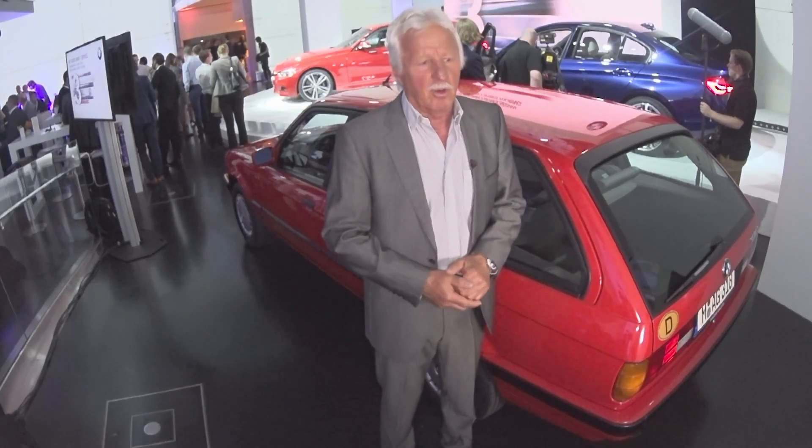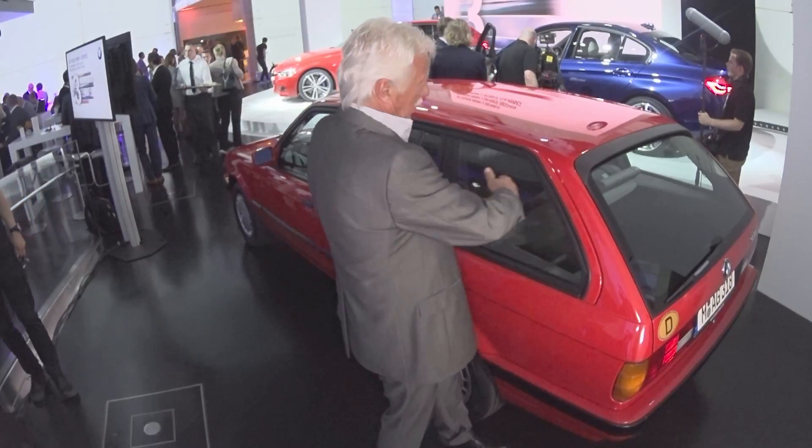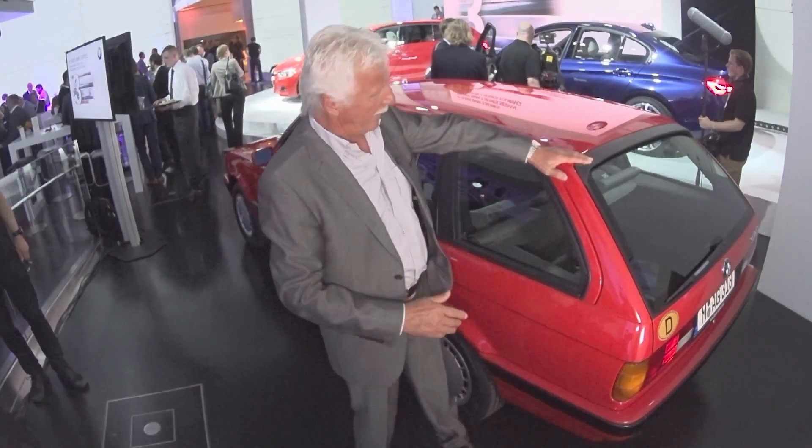I also wanted to continue driving a BMW, but BMW didn't have a Touring, so I began giving it some thought in April 1984. Then I came up with the idea of setting the C-pillar back a little and extending the roof. Optically, I already had it in my head.